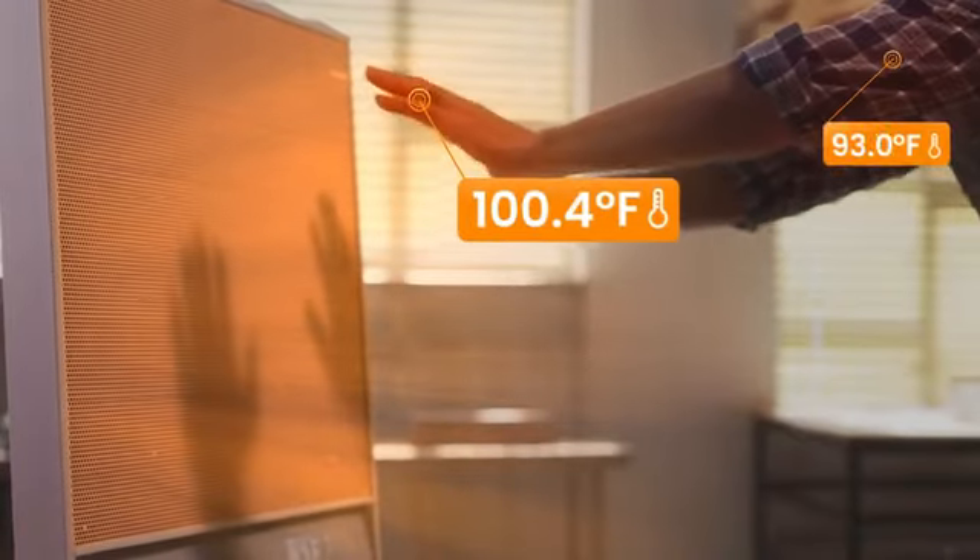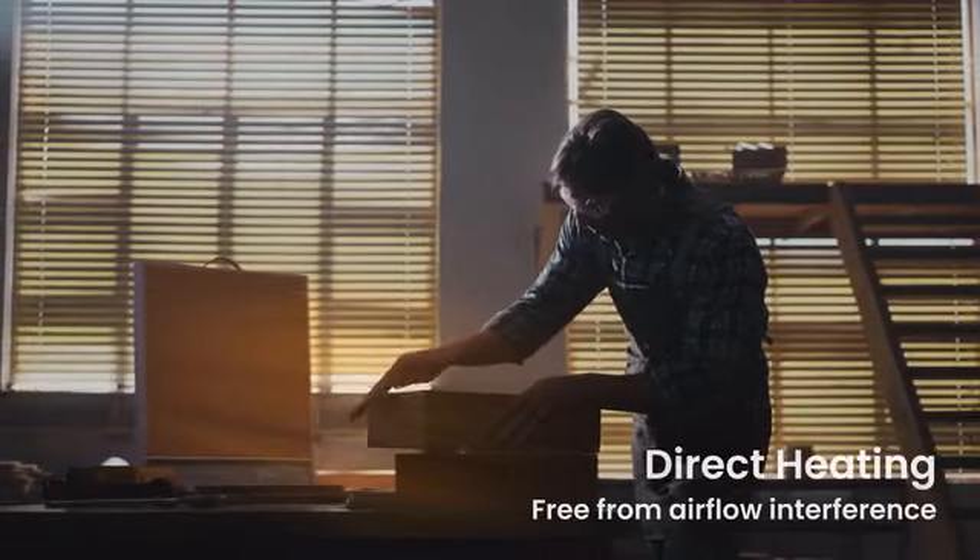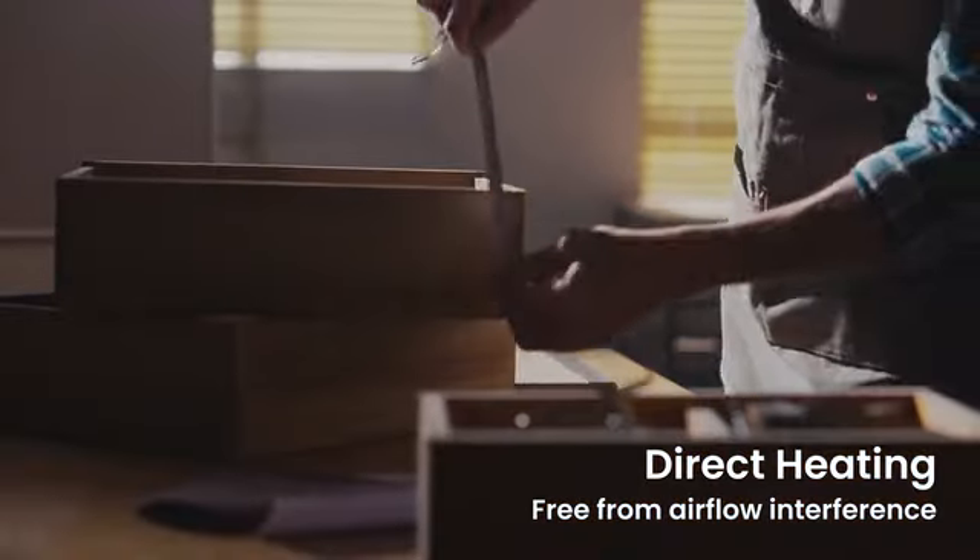Convenient and intuitive controls. Need ventilation? Go ahead. Suncoast is designed for semi-open spaces. Air movement does not affect far-infrared heating. You can work on DIY projects smoothly while staying warm.